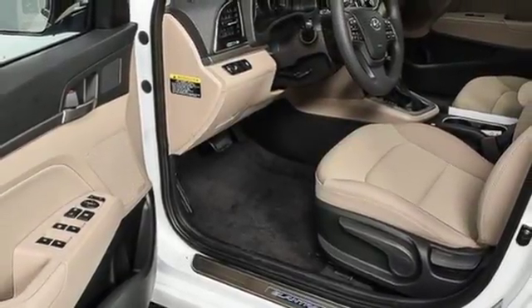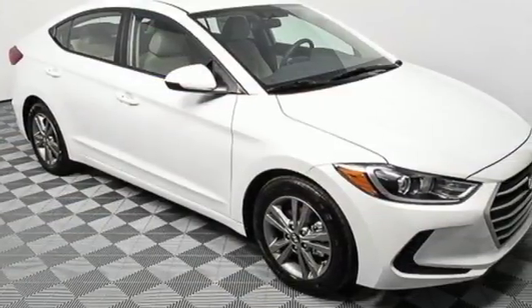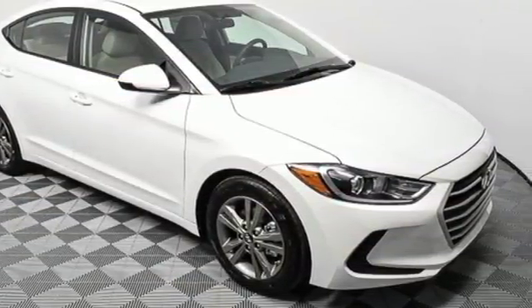Hyundai's attention to detail means a better driving experience for you. See what it can do when you take it for a test drive.